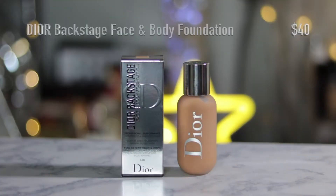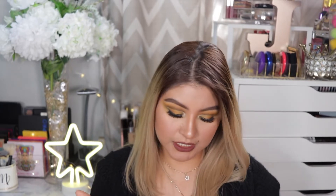I picked up another foundation — it's the Dior Backstage Face and Body Foundation. I have tried it, but I just don't think I got my shade. I might exchange it for a lighter shade because the color I got oxidizes and turns too orange on me.